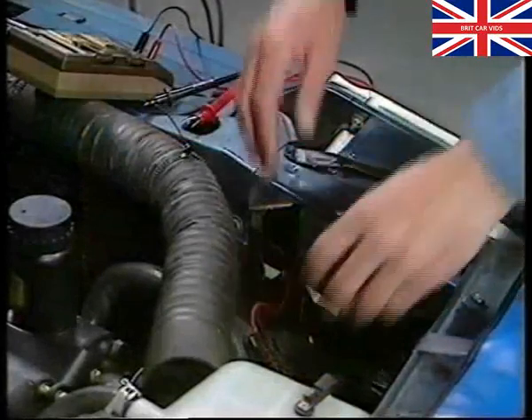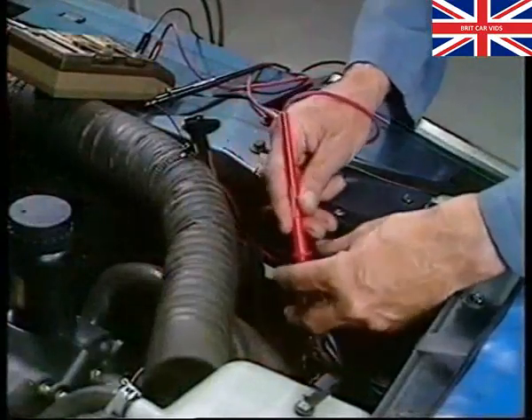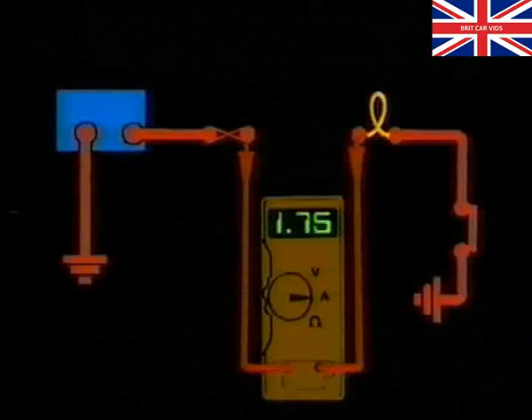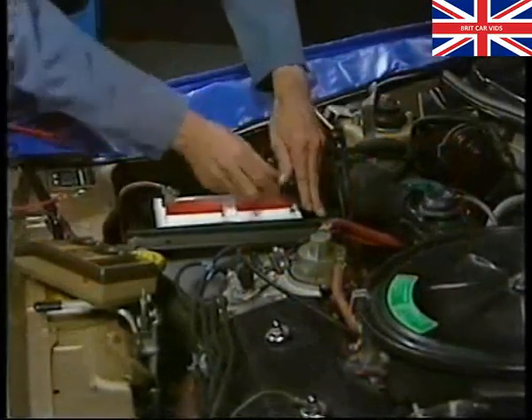Now, let's look at how current is measured. To do this, the circuit must first be broken. And then, with the meter set to the appropriate current or ampere scale, the probes are connected to remake the circuit. Remember, red to the supply side and black to the earth side. In this case, the meter is said to be connected in series, and this means that the full circuit current flows through it. The ammeter must therefore have a very low internal resistance, in order that it does not affect the normal current flow. Because current flow is the same at every point in a series circuit, the meter connection can be made wherever is most convenient. But don't forget, in a parallel circuit, the current will be split between each path.